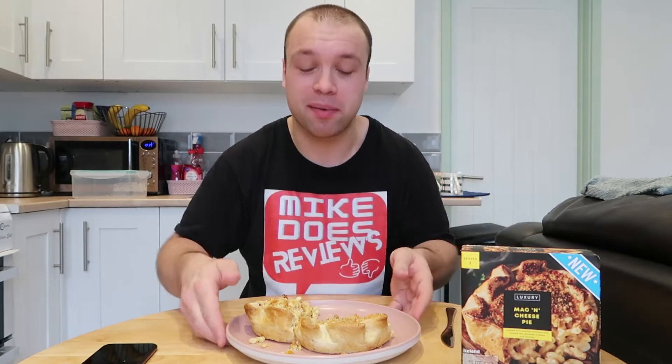This pie is actually a fair old big size and for £3 this is a decent pie. For £3 I've seen smaller things - it's a massive pie. And I'm absolutely keen to try this. This is something that blew my mind when I seen it - mac and cheese in a pie. I love cheese, you guys know that, and this is going to be absolutely epic.